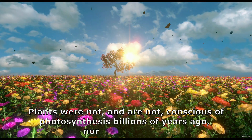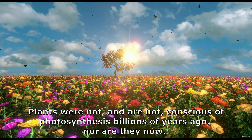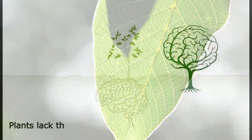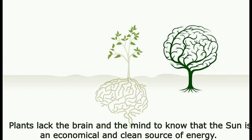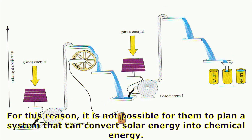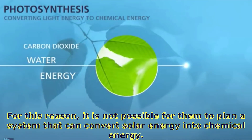Plants were not — and are not — conscious of photosynthesis, neither billions of years ago nor now. Plants lack the brain and the mind to know that the sun is an economical and clean source of energy. For this reason, it is not possible for them to plan a system that can convert solar energy into chemical energy.